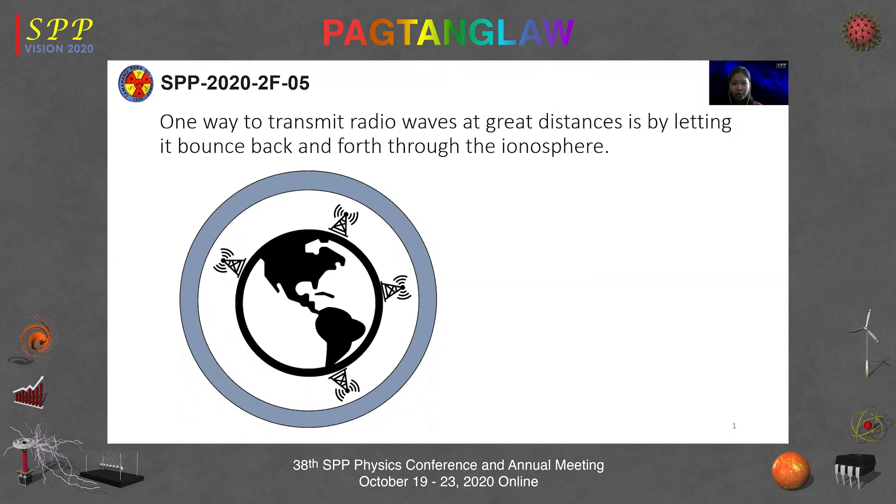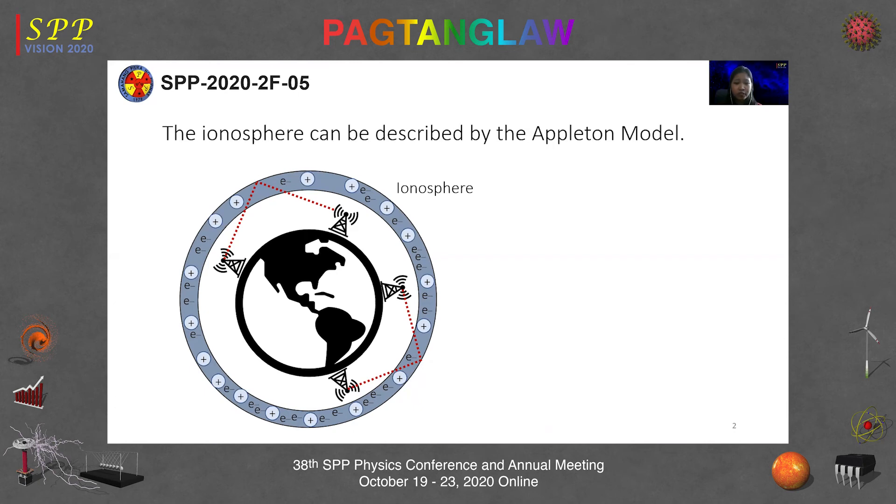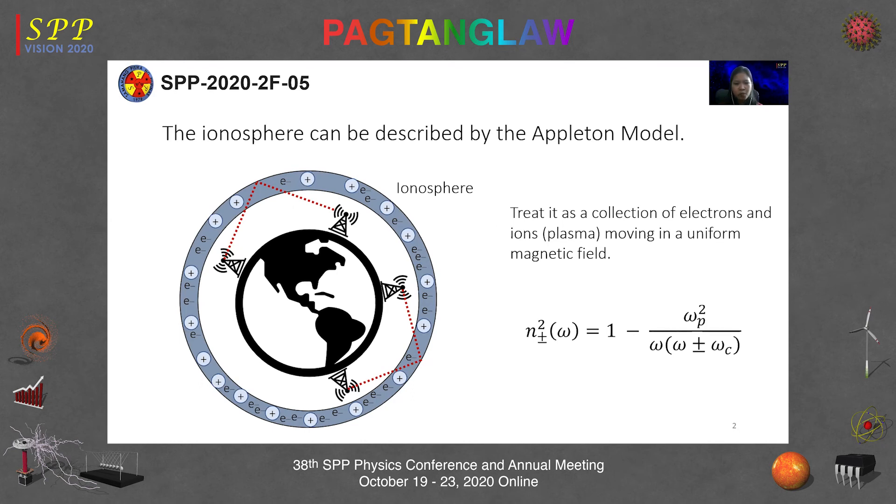Good afternoon. One way to transmit radio waves at great distances is by letting them bounce back and forth through the ionosphere. In this region, ultraviolet light from the sun collides with atoms, knocking electrons loose, creating ions that cause reflection and absorption of radio waves. The simplest model to describe the ionosphere is the Appleton model, named after the 1947 Nobel Prize laureate E.V. Appleton. In this model, the ionosphere is treated as a collection of electrons and ions — plasma — moving in a uniform magnetic field.